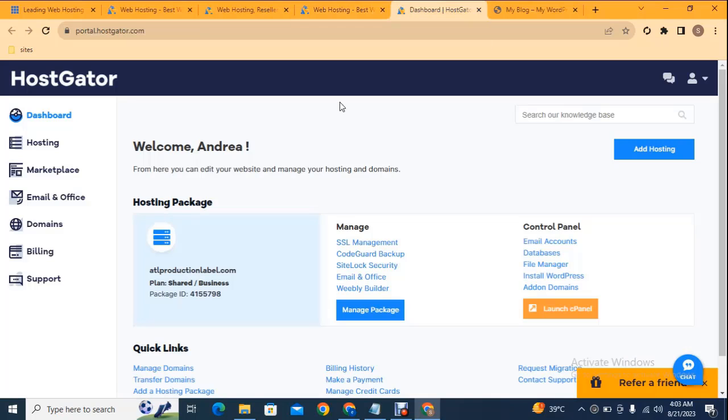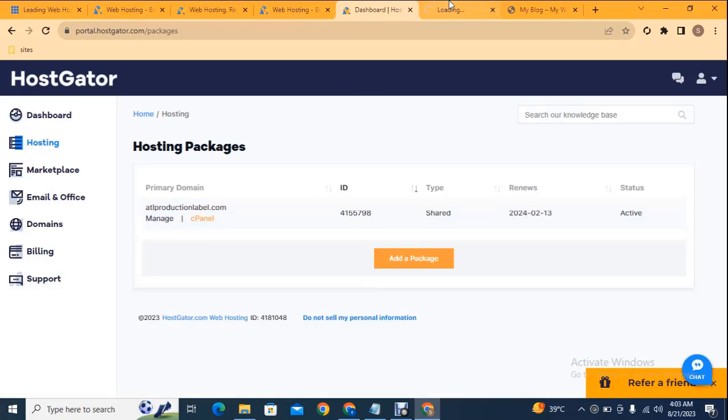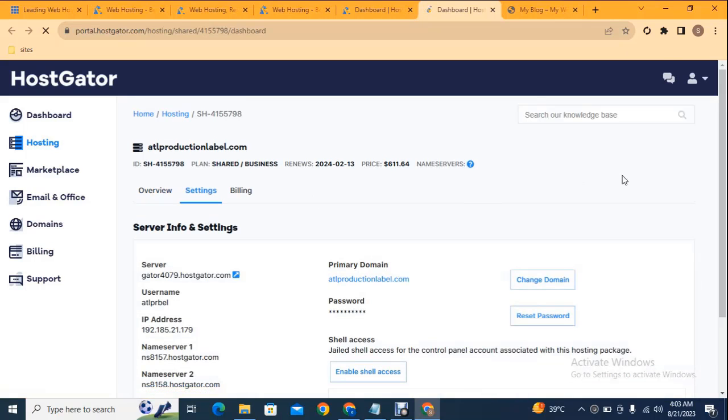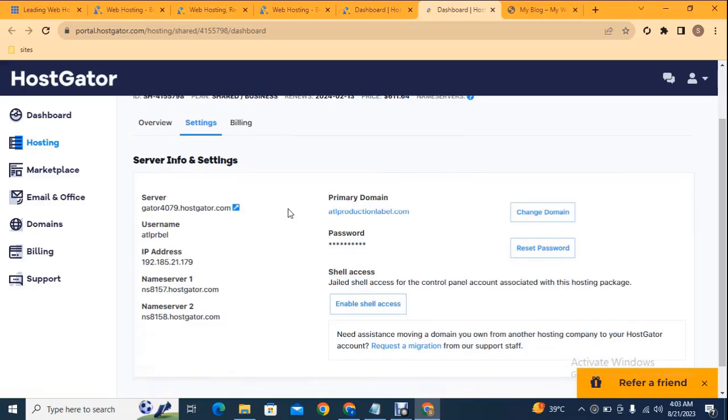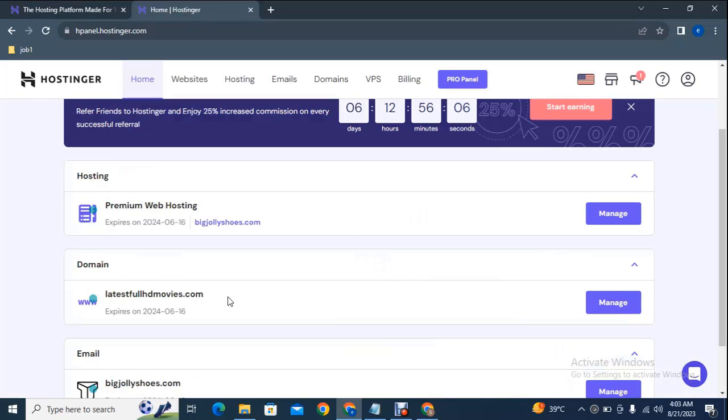After that you can sign in to the portal and in the dashboard here you can see your hosting package. Click here on manage, then click settings, scroll down, and here you can see the nameservers that we need to connect to our domain so that our domain and hosting will be connected.